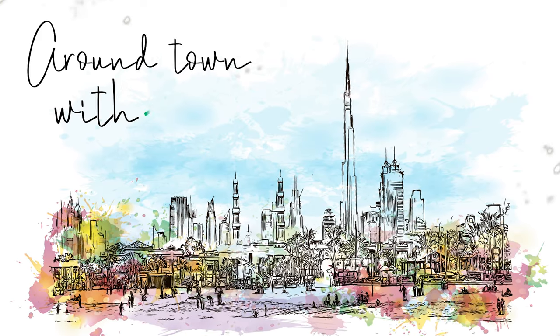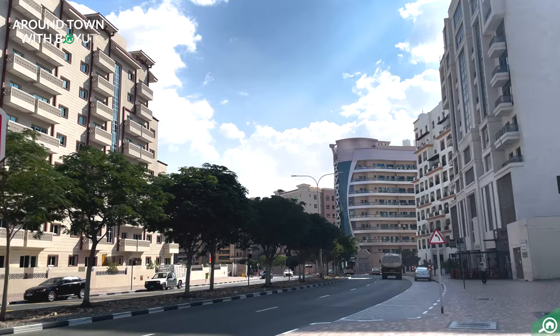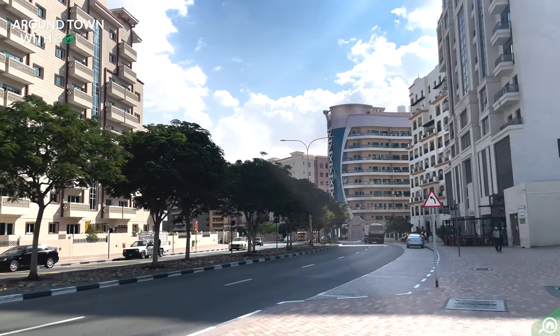Welcome to Around Town with Bayouj. We are back, this time visiting one of Dubai's most popular neighborhoods. Get ready to explore the lifestyle in Dubai Silicon Oasis.